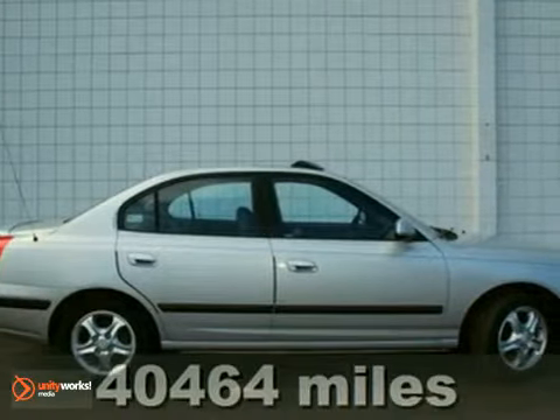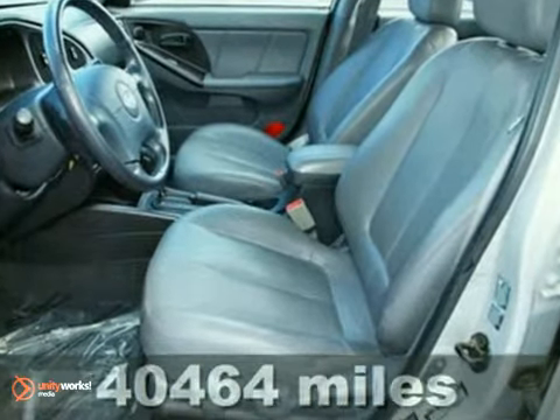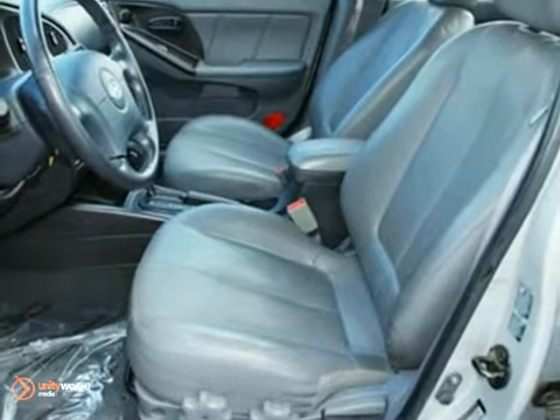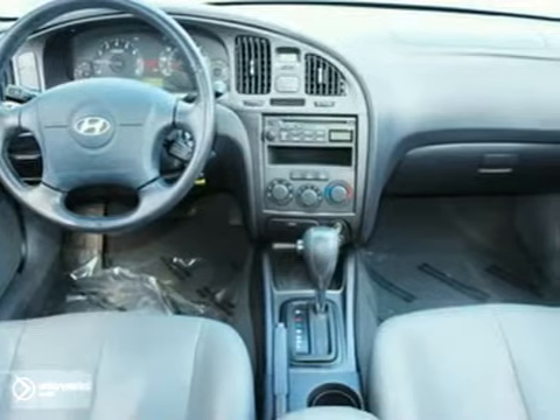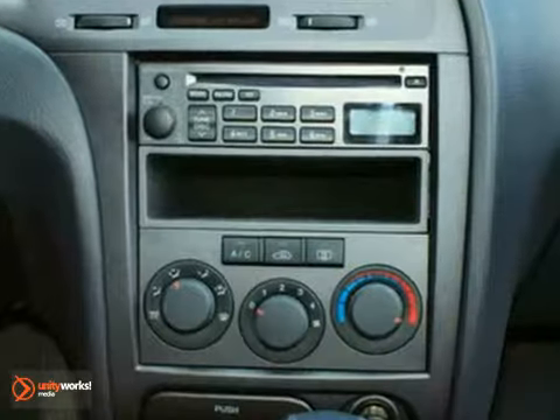Here's a 2005 Hyundai Elantra. Standard safety features include front and rear stabilizer bars, child safety locks, rear drum brakes, driver and passenger front airbags, front side airbags, and child seat anchors.